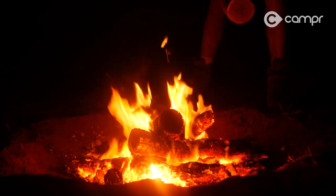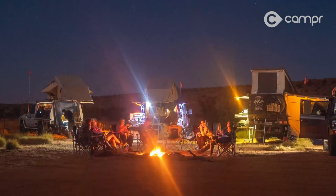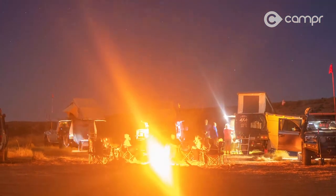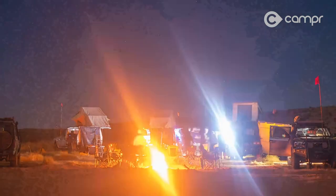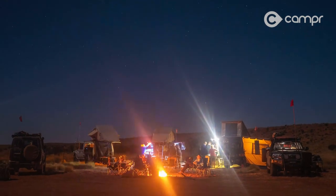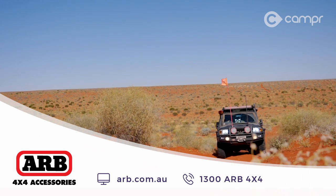As is custom after dinner, we move to the bush television for contemplation and conversation about another great day in the desert, and prepare for another day of adventure ahead — which you'll see in the next episode of Camper. If you'd like more information about the Simpson Desert and how to get your four-wheel drive desert-ready, head to your local ARB store.